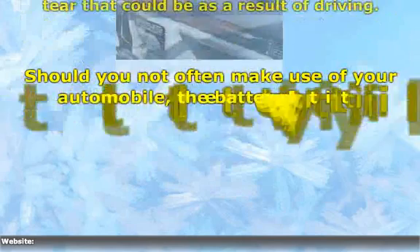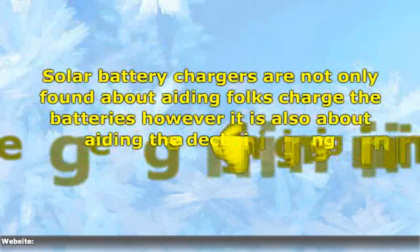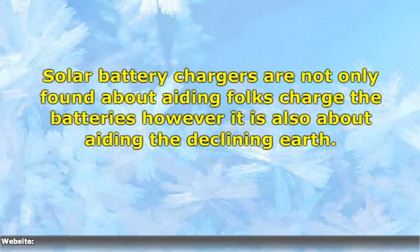Should you not often make use of your automobile, the battery little by little discharges so much that your motor will not likely start. Solar battery chargers are not only about helping folks charge their batteries, but it is also about aiding the declining Earth.